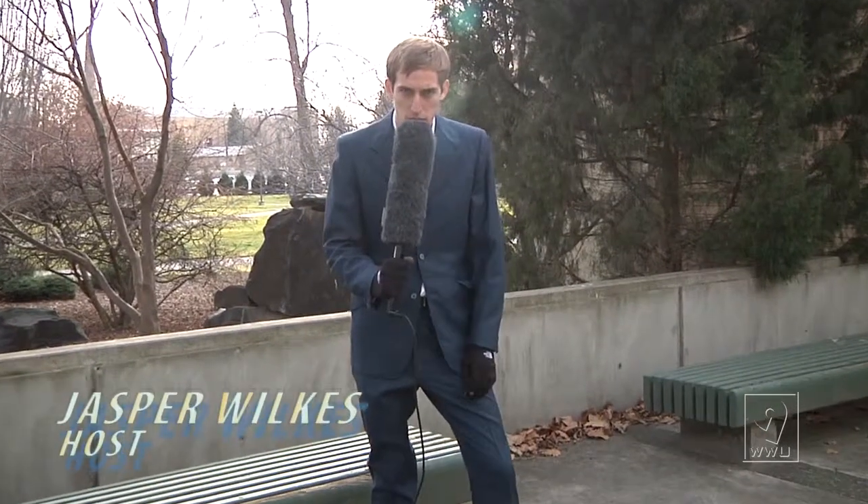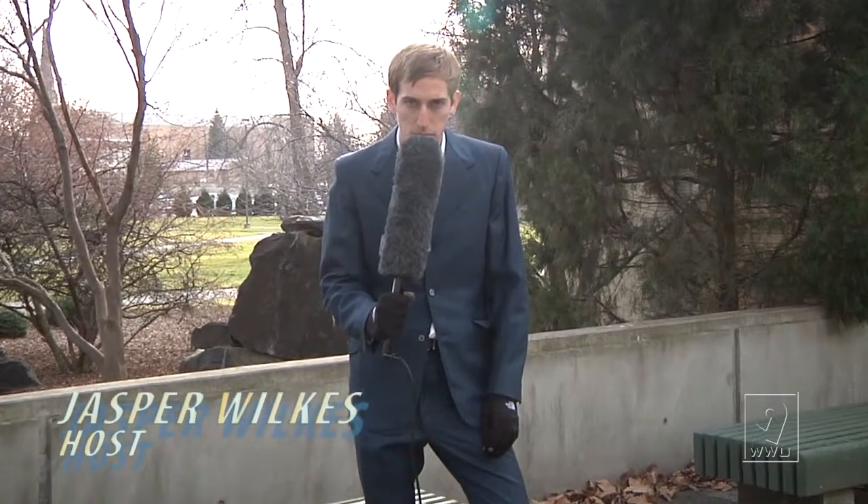Jasper Wilkes here — Deep Mysteries. Today we're going to explore the topic of the emergency telephone system on campus. Some of you have possibly seen this telephone system on campus with the blue flashing lights on top and the digital keypad at the bottom, but most of us, like myself, have yet to solve this mystery. What do they do? What are they for? How do you use them? Let's get to the facts.